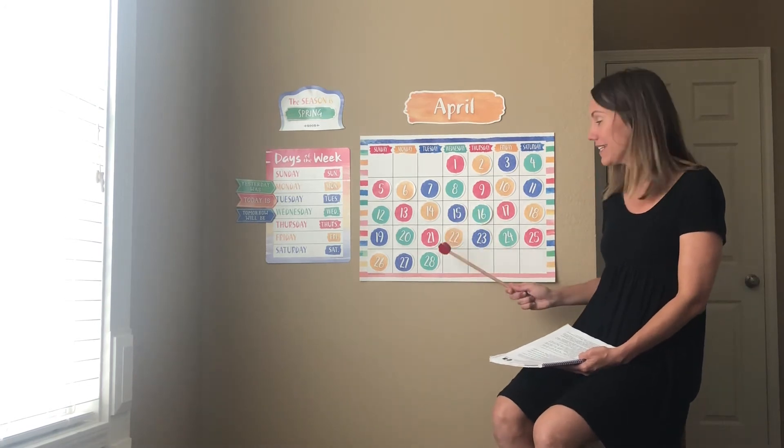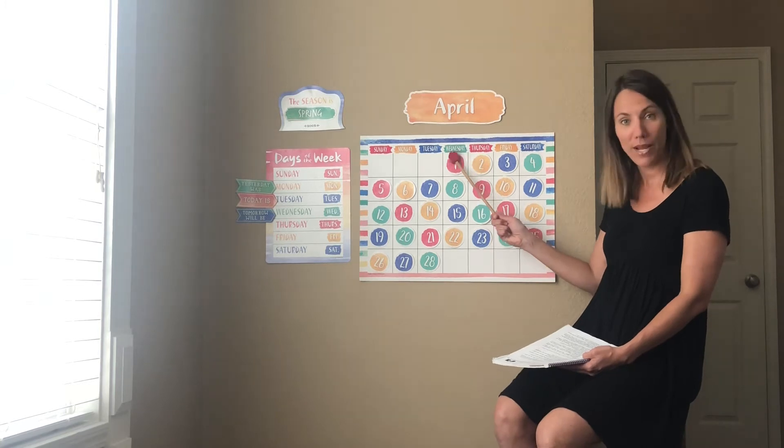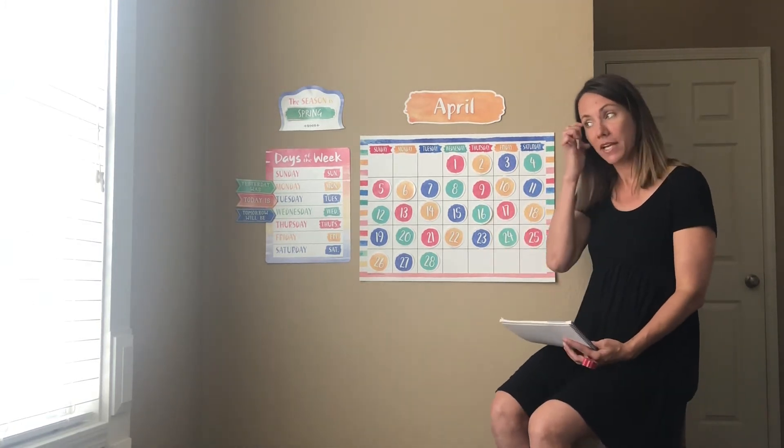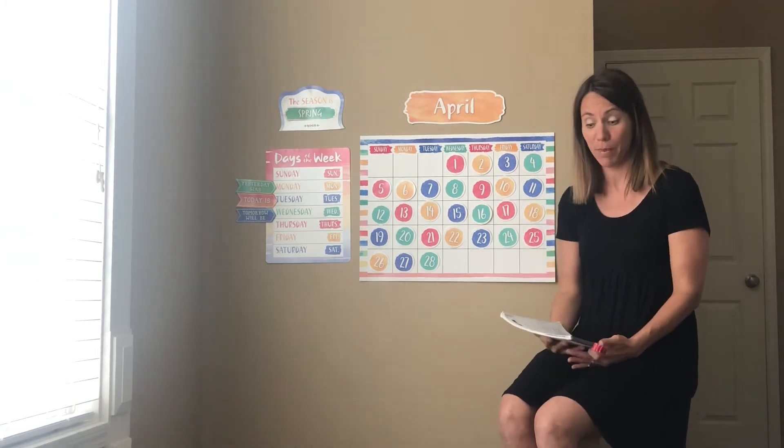Good job. And if today is Tuesday, that means tomorrow will be Wednesday. Very good. And this week in oral language, we are talking about colors and shapes.